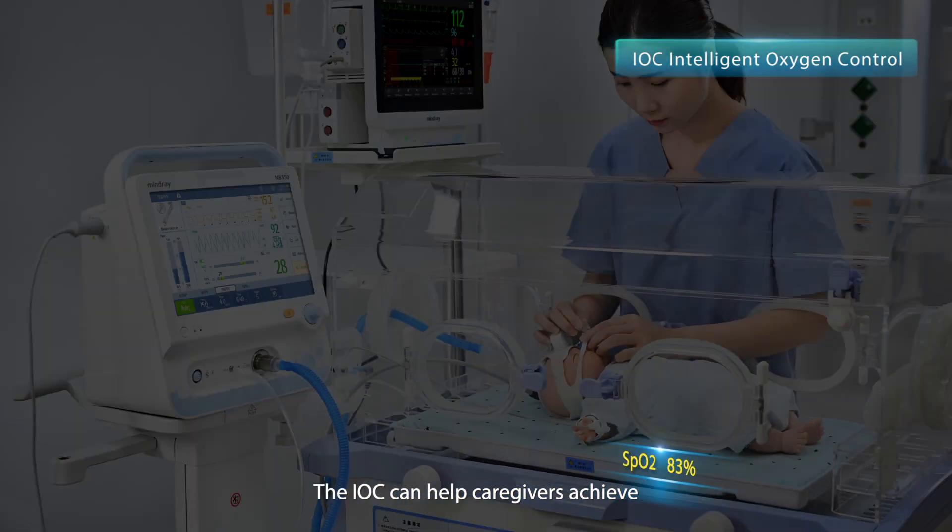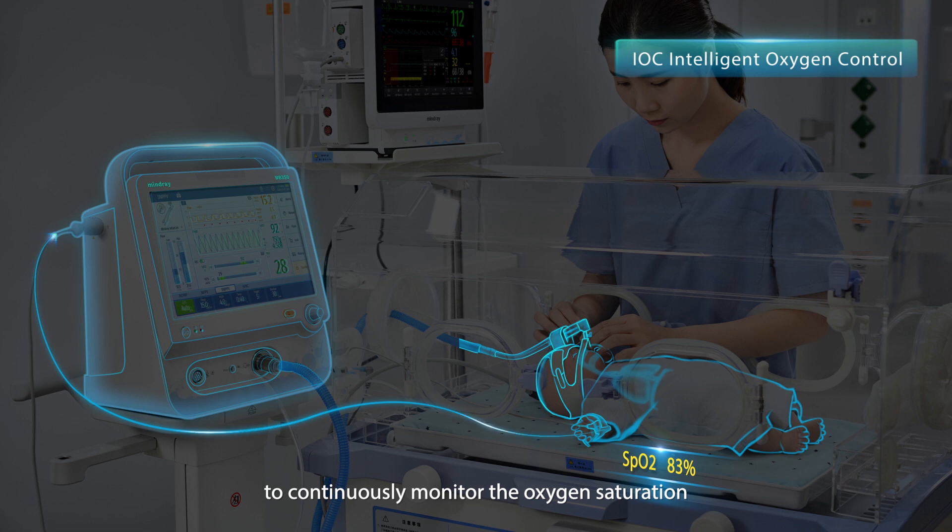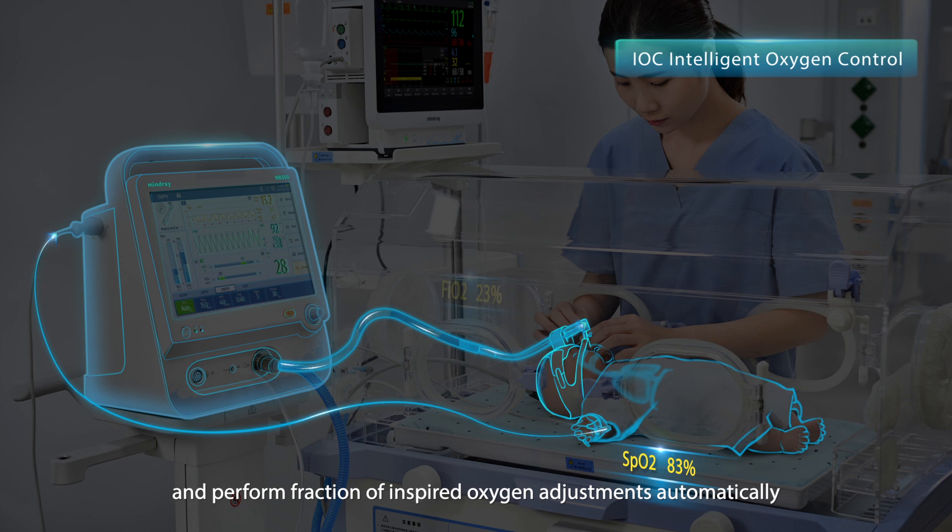The IOC can help caregivers achieve a safe oxygenation strategy with ease. An oximetry sensor is integrated to continuously monitor the oxygen saturation of the neonate in real time and perform FiO2 adjustments automatically.